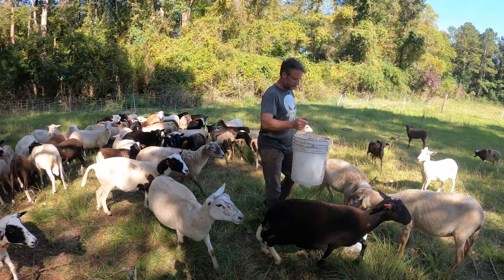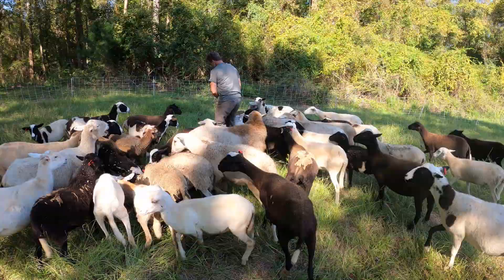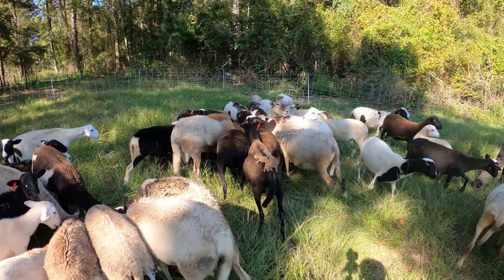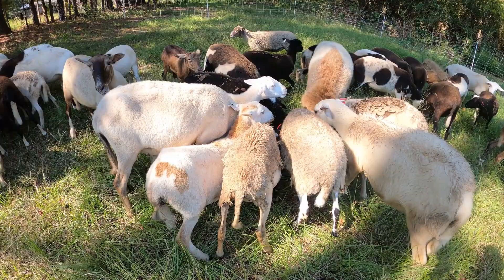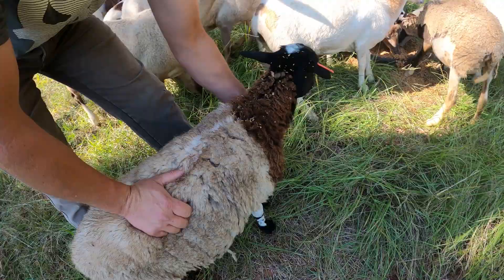You can see how they kind of lose their fear of us when we have grain — they all come up and fight to eat as much as they can. So what I do is walk around and look for anybody that looks a little bit unthrifty. We have a guy here that, while he looks kind of chunky, I know has been struggling with parasites.